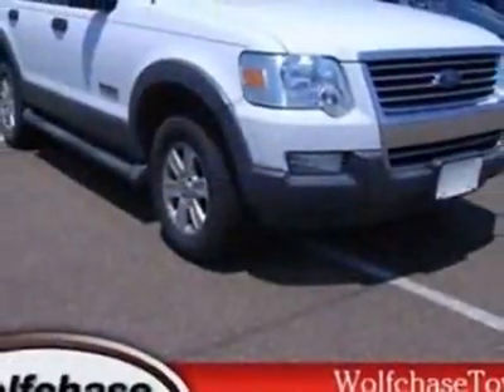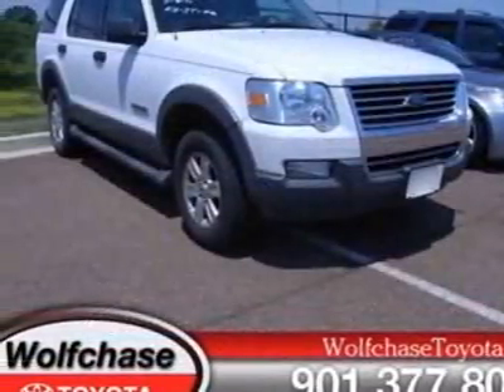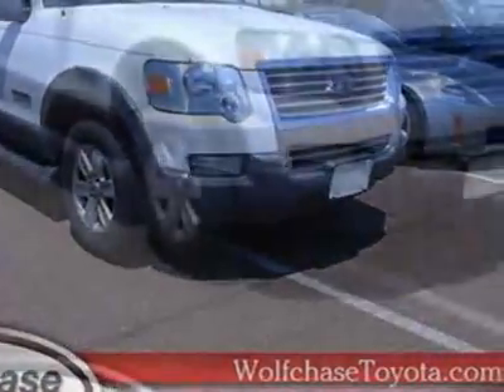This vehicle gets 15 miles per gallon in the city and 15 on the highway. This Explorer boasts a 4.0 liter engine and has a 5-speed automatic transmission. Additional options for this vehicle include power driver's seat,